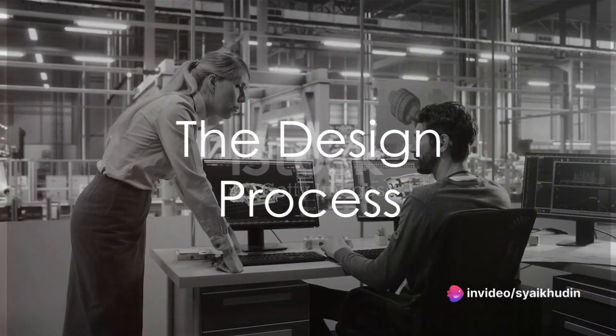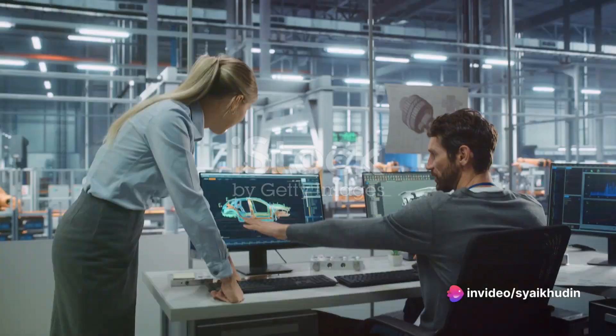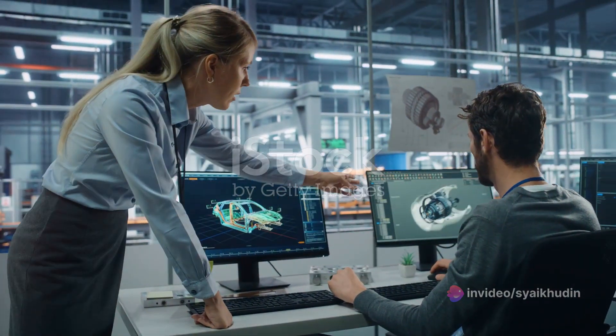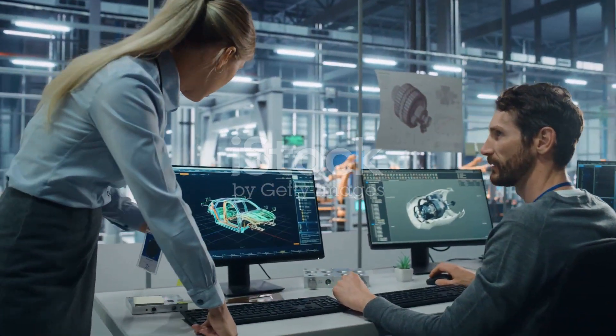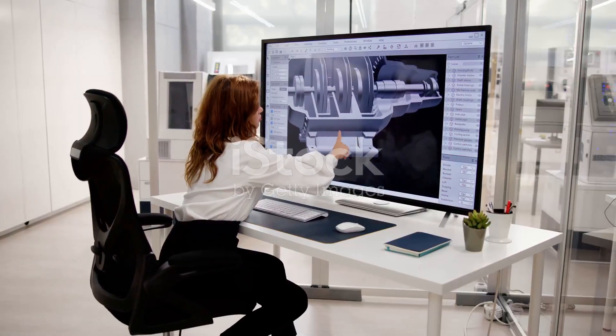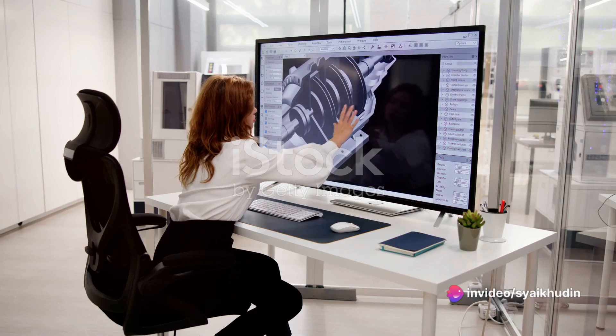Ever wondered how a colossal beast of metal, rubber and glass that we call a truck comes into existence? Well, buckle up, because we're about to dive headfirst into the mesmerizing world of truck manufacturing. The journey begins with a simple yet crucial component: the design.